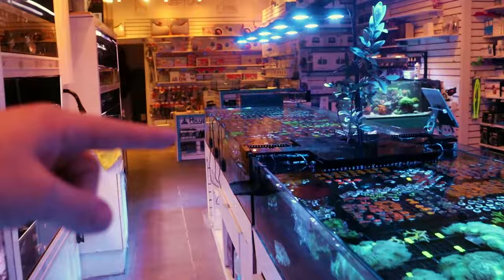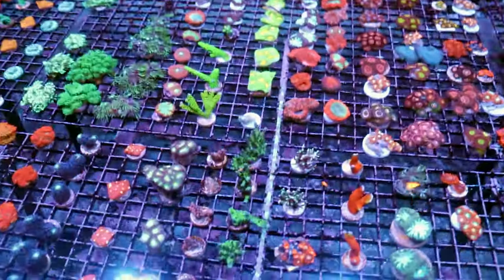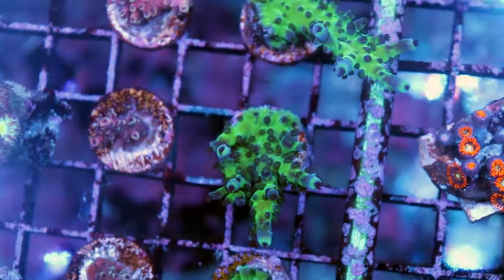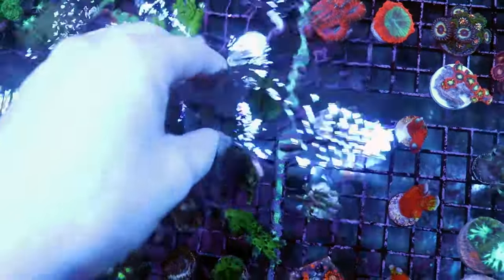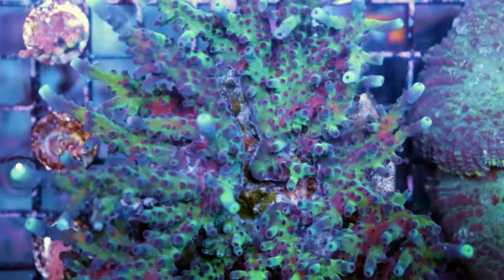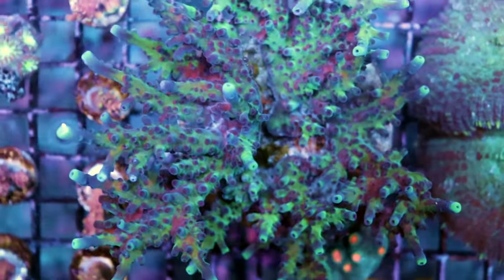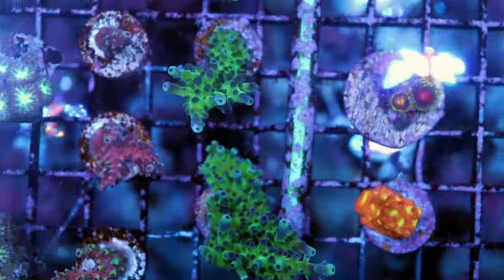Now I have the same Tortusa over here in what we call T3 — it doesn't have a fancy name — where we keep a lot of our frags. Check out the color on this same coral. Look at that difference. Maybe I should take one over there and put it side by side. I brought the colony over here — check out the colony, check out the frags. Colony: not bad, a little dull. It grows really well, growth is really good, but color is lacking. What is different? Why am I experiencing such a difference in color?